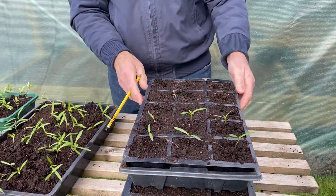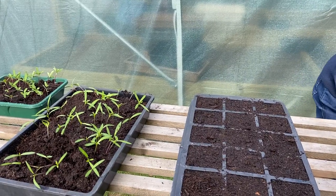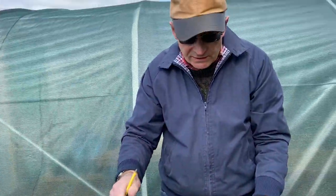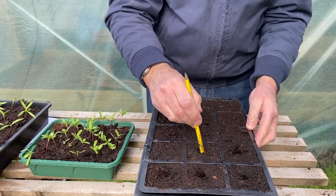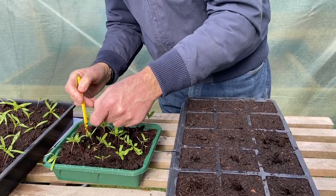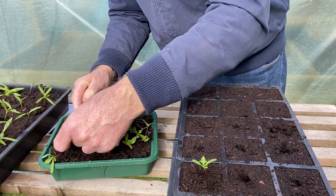So that's where we've started our cosmos. We would just carry on and finish those off, and label them so you know what they are. Now we're going to move on to some marigolds — we planted the seed in one of our previous videos. Now we're going to be putting the marigolds into another tray of modules, loosening these lovely little marigolds and gently putting them into a module.